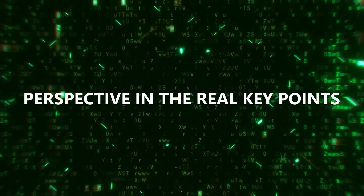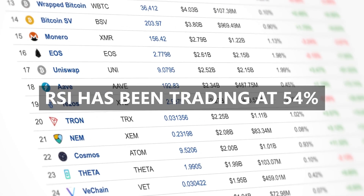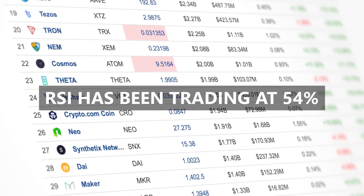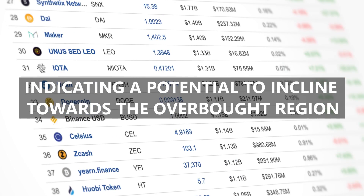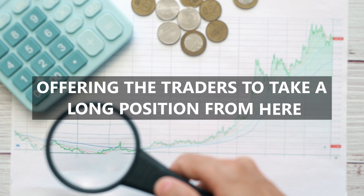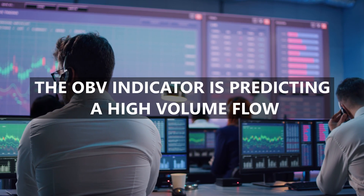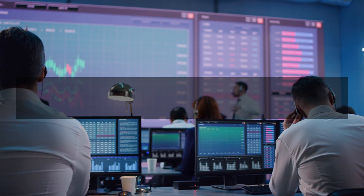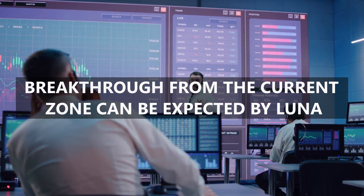Now, let's also put some perspective on the real key points. The RSI has been trading at 54%, which is just above the equilibrium, indicating a potential to incline towards the overbought region, offering traders the opportunity to take a long position from here. The OBV indicator is predicting a high volume flow, and a breakthrough from the current zone can be expected by Luna if the volume supports the indicators.